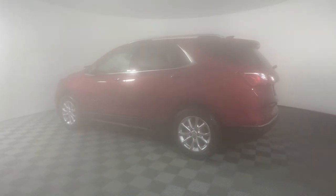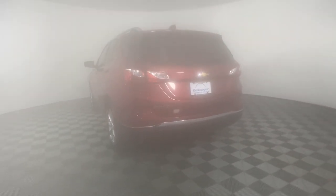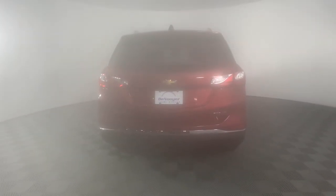The generous cargo space and connected technology of the Equinox help you navigate every twist and turn of the road with confidence and style.